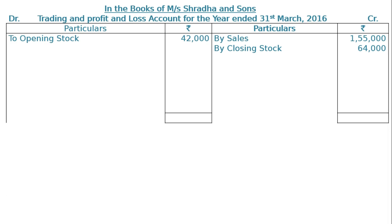On the debit side, to opening stock Rs 42,000. To purchases Rs 62,600, less returns outward Rs 1,600, giving a net figure of Rs 81,000 in the final column.